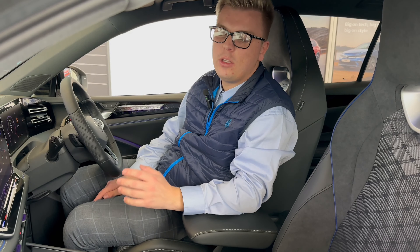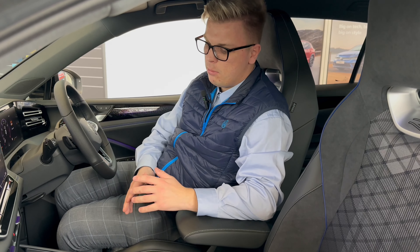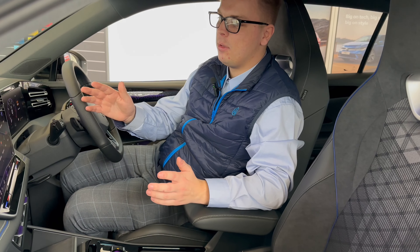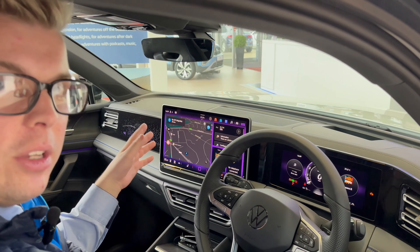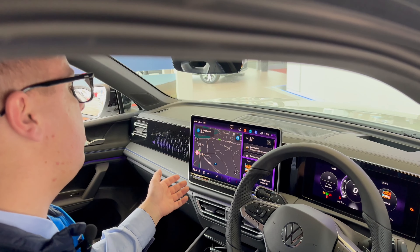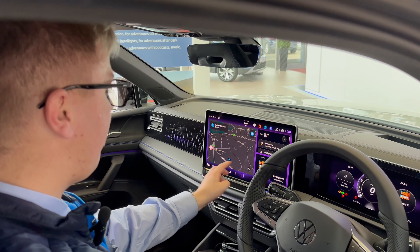The biggest improvements on the 2024 Tiguan are on the interior, with this completely revised layout — a much more simple look to it. You also get a completely new infotainment screen, very similar to what you find in our ID models and the Golf. It's much more simple to use, with the newest version of the Discover Pro Nav, and everything's where it should be.